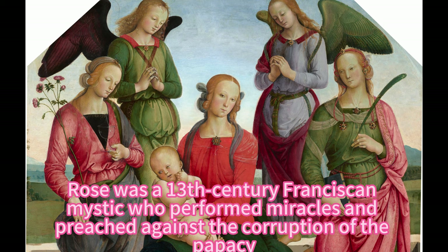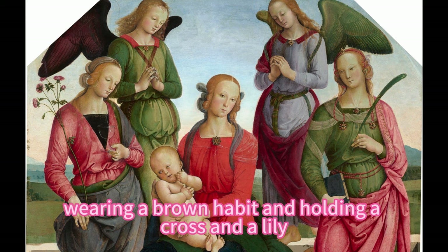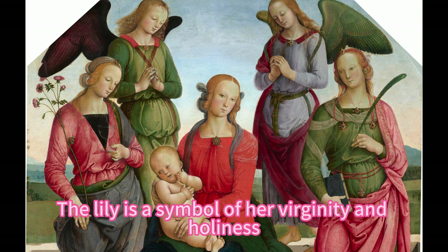Rose was a 13th century Franciscan mystic who performed miracles and preached against the corruption of the papacy. She is shown on the right of the painting, wearing a brown habit and holding a cross and a lily.